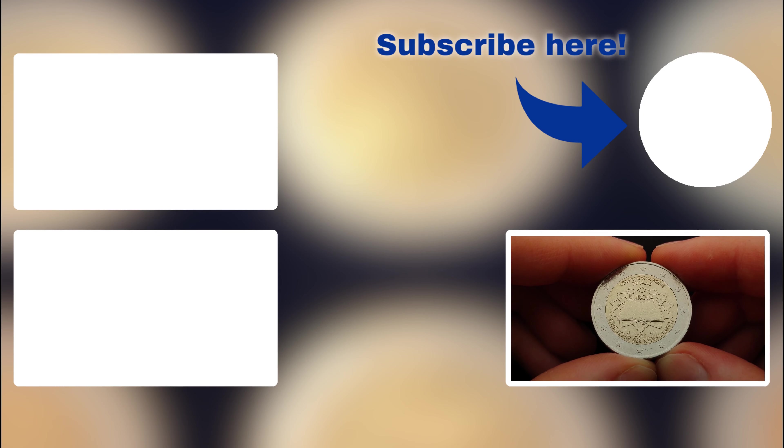That was all for today. Let me know in the comments which coin you want me to review next. If you watched this video until the end, go hit the like button and subscribe if you haven't already. Thank you for watching and I see you in my next video.